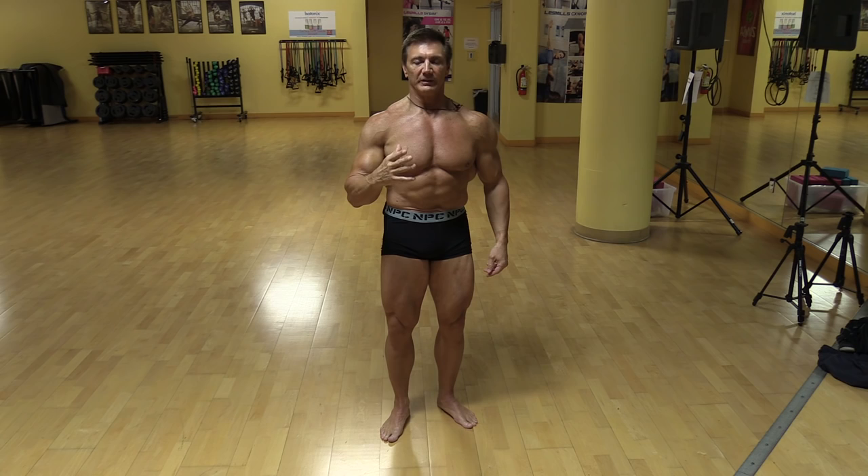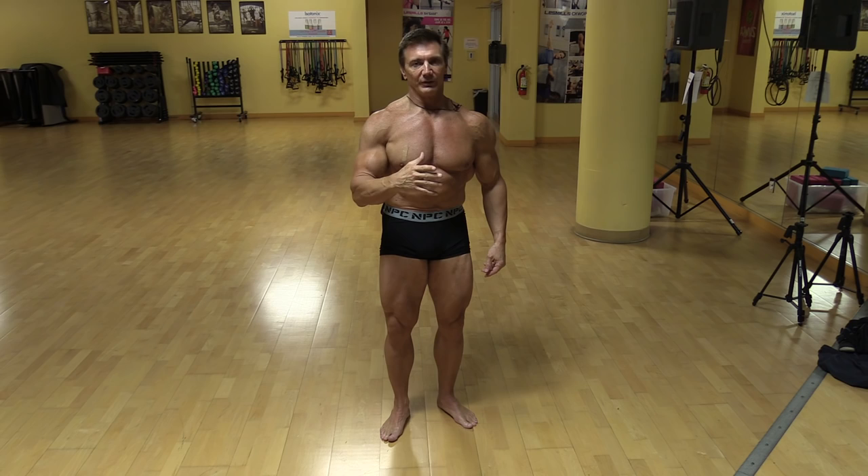Sometimes, and this happens a lot, you'll find a bodybuilding champion that you admire and you'll see that they do a certain pose and they look really great in that pose, and then you'll try to copy that pose because you like it. But it may not work well for you.